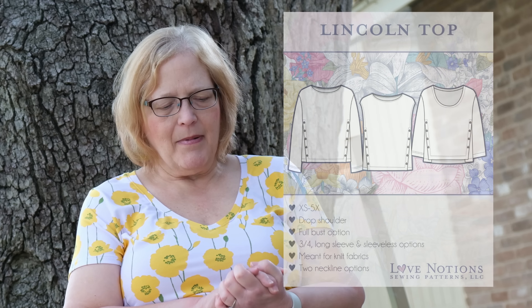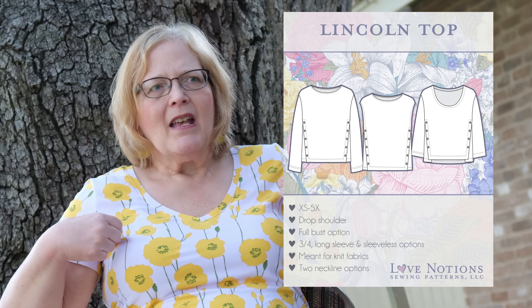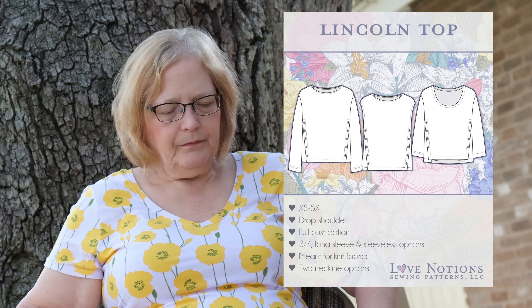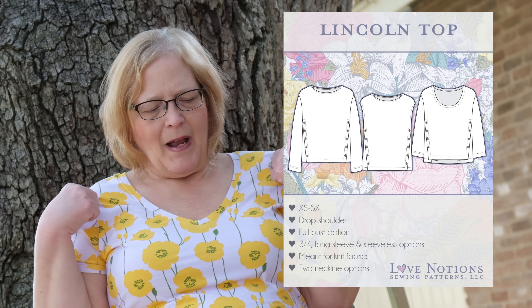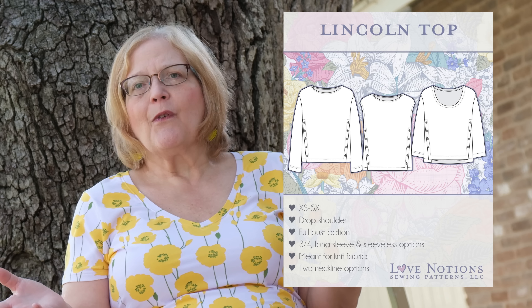The Lincoln Top is really cute. It has side lines with buttons, and it looks really cute to leave the last one unbuttoned so it becomes like a side split. It comes extra small to 5X. It has a drop shoulder, a full bust option, and it is for knits.